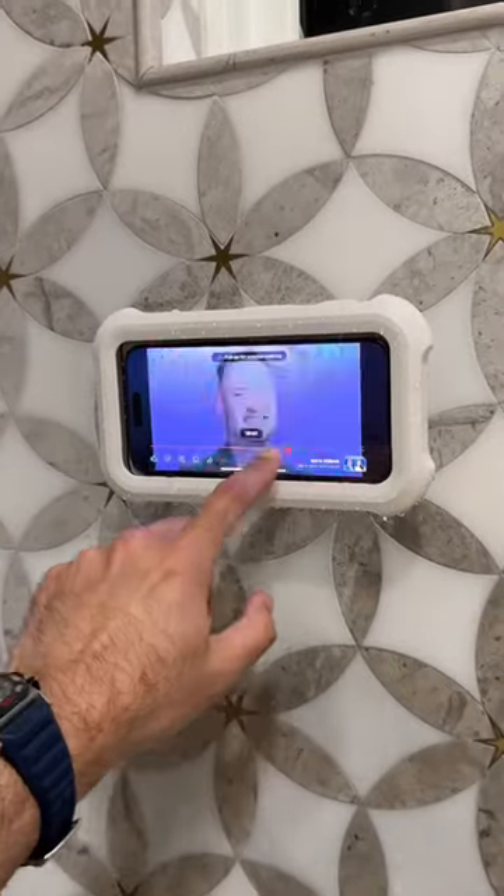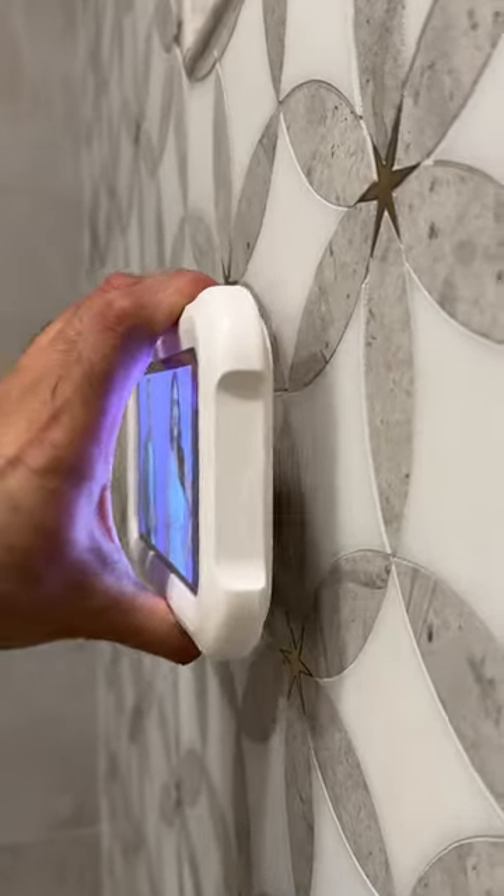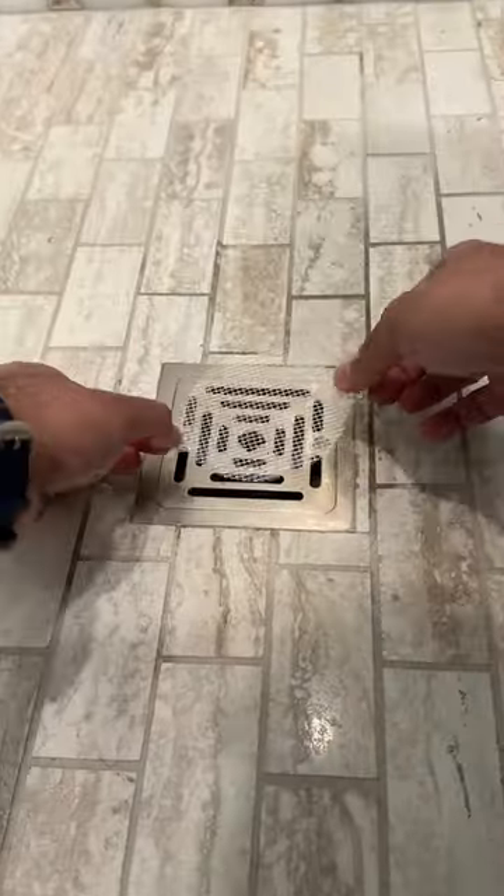This phone holder rotates to let you binge watch your favorite shows or movies while in the shower and pulls out to adjust the viewing angle. These disposable hair catchers for flat shower drains are awesome for girl dads like me — you won't need to call a plumber.